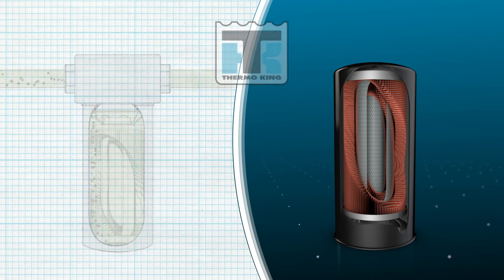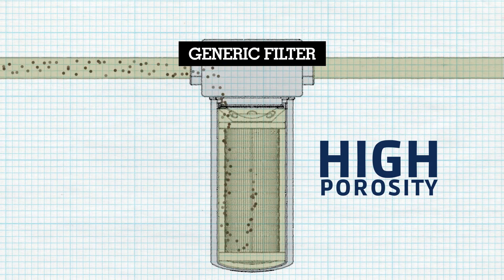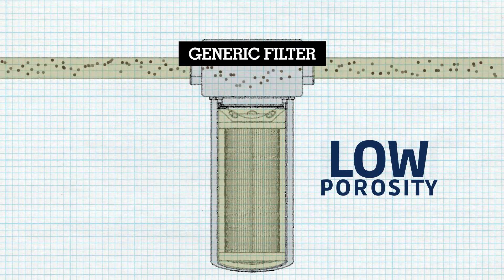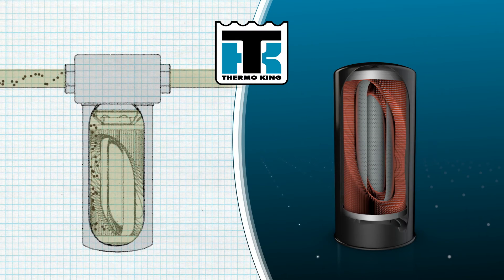If an imitation filter media has high porosity, contaminants can easily pass through. If the filter porosity is too low, the oil can't get through and will bypass the filter altogether. Thermo King's custom fit filters efficiently stop contaminants from entering your system.